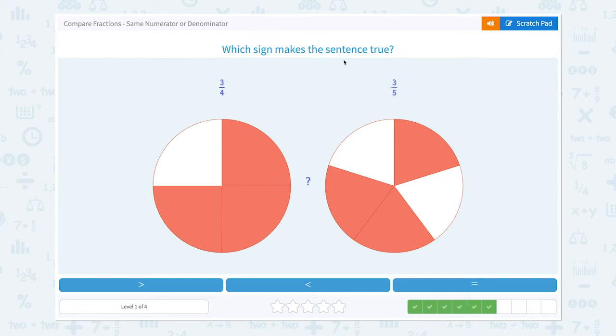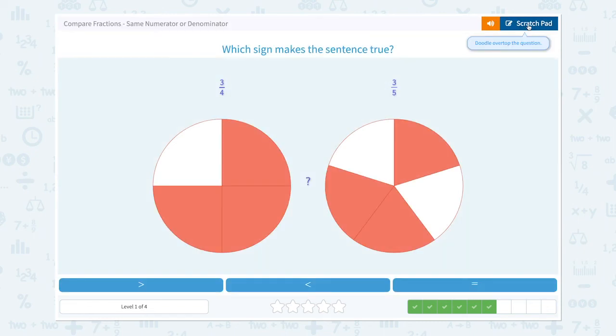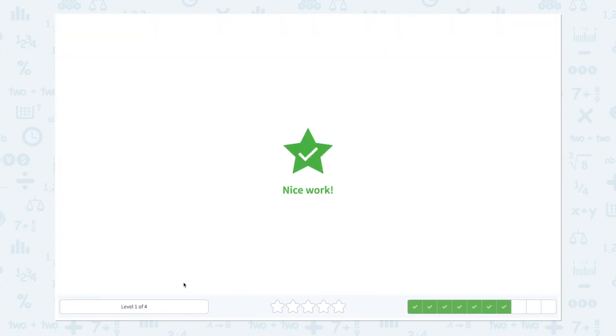Which sign makes the sentence true? Three-fourths or three-fifths? They have the same numerator, so let's look at the denominators. So three-fourths is bigger than three-fifths. Let's choose the same symbol. Nice work!